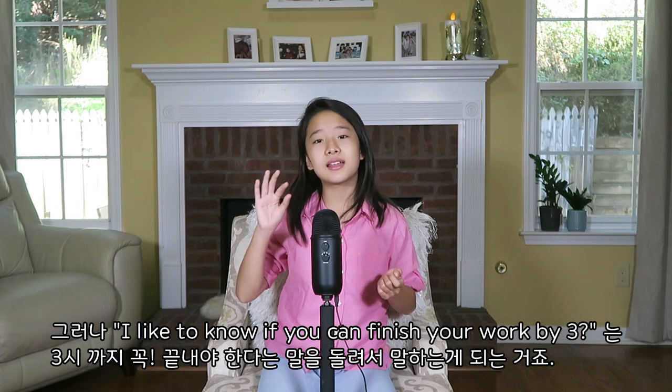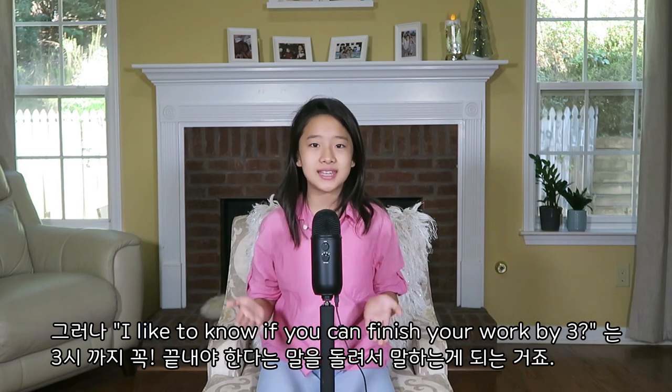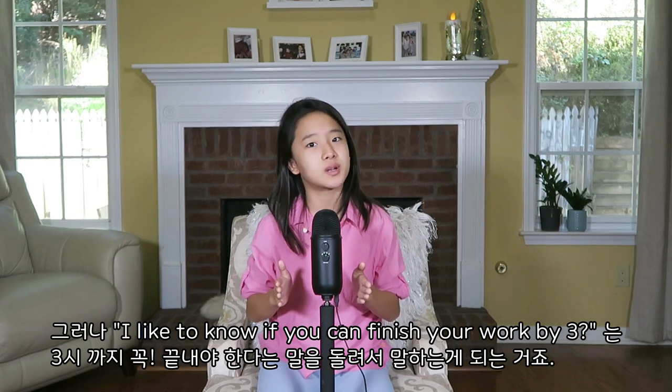But if you say, 'I'd like to know if you could finish your work by three,' that is hinting that you should do your work by three. They're not really giving you a choice but to finish your work at three.